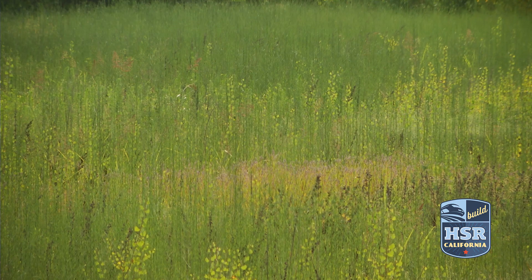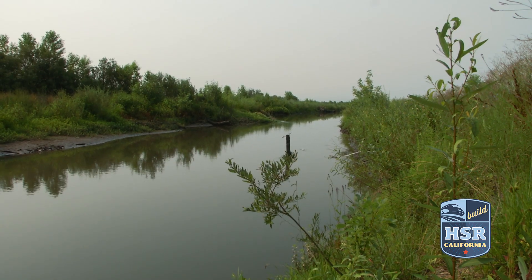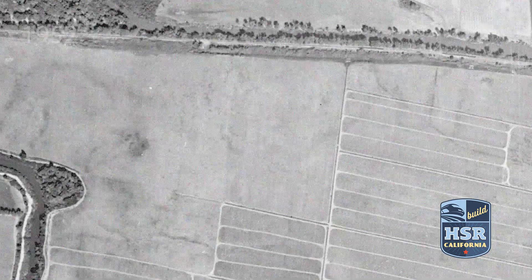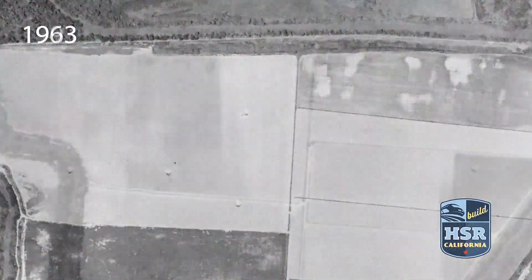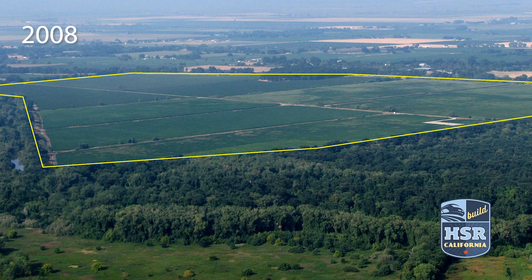On a recent property tour, Hollen was showing off a nearly 500-acre piece of land along the Cosumnes River between Sacramento and San Joaquin County. More than a century ago, the embankment along the river was built up to prevent overtopping and the land cleared to make way for agriculture. We would have been standing on corn here 15 years ago.